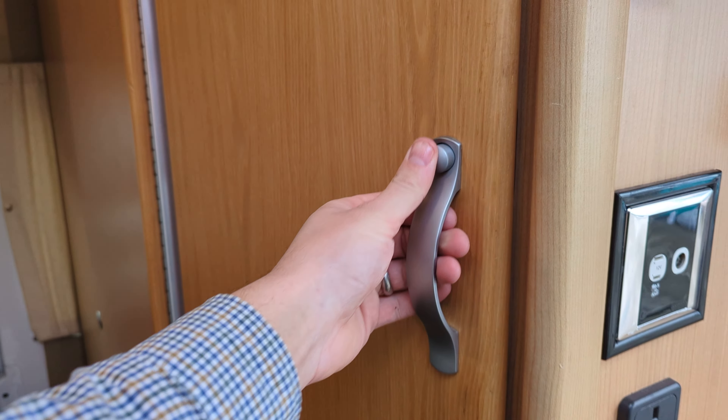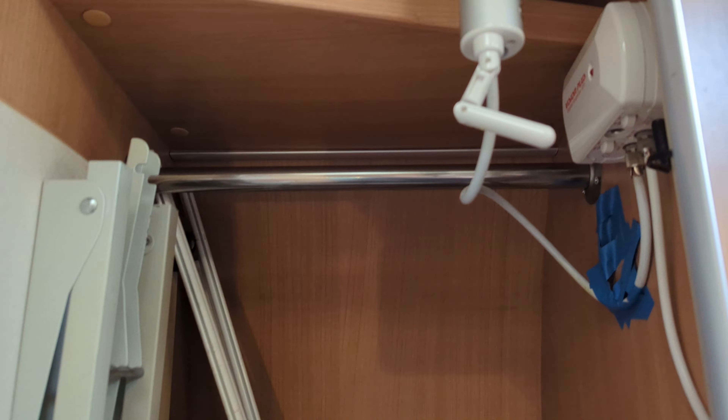Storage wardrobe here with a push button, that's a fold out table, your roof aerial and a rail for a wardrobe.